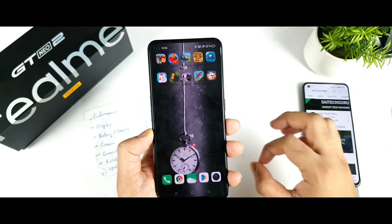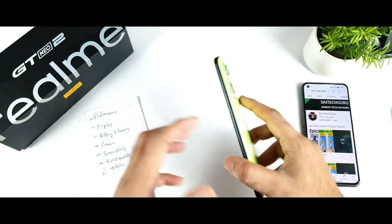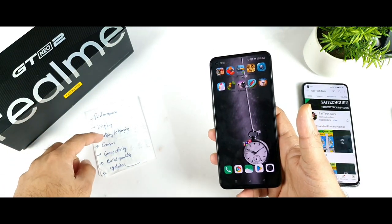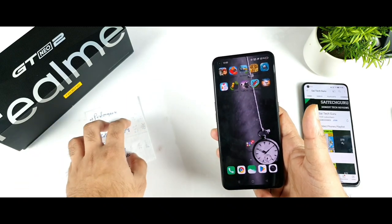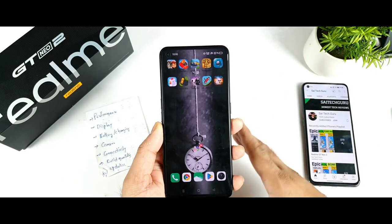So in these 25 days of usage, I'll try to explain each and every point about the Realme GT Neo 2 — what is better and what could be better in this device. The points I'll cover are performance, display, battery, charging, connectivity, build quality, and updates — what things I'm really satisfied with and what could be better.